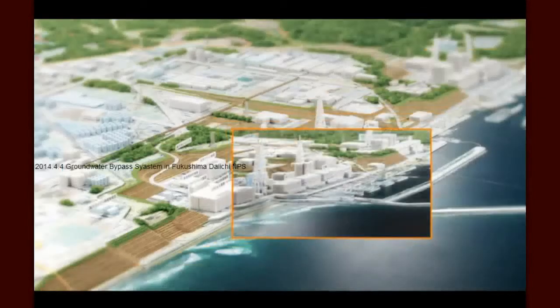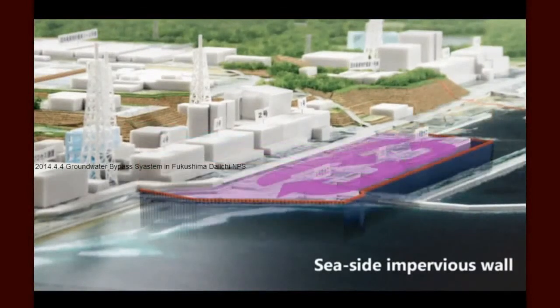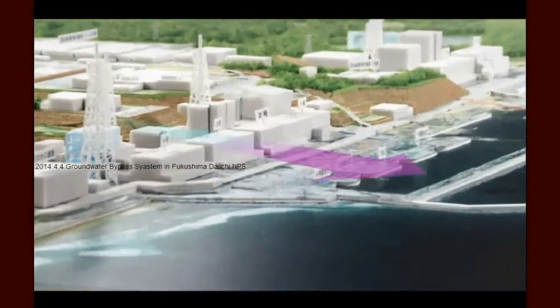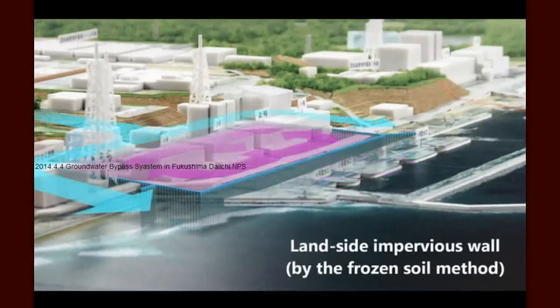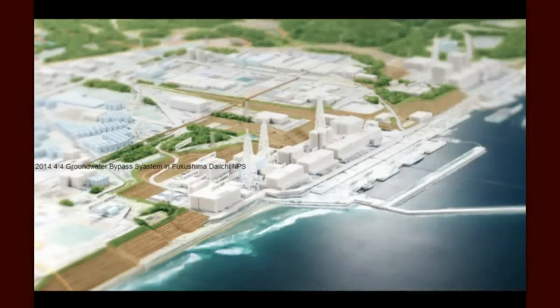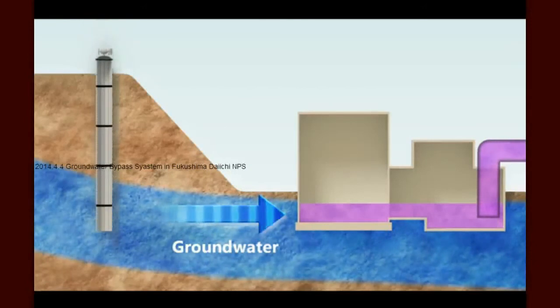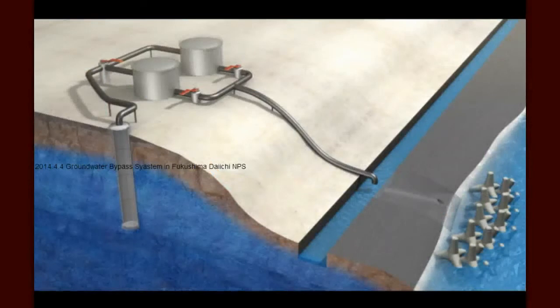Following consultation with the government, several measures against contaminated water are applied or prepared. We are building an impervious wall on the sea side of the buildings to suppress the groundwater outflow to the sea. And we will make a wall of frozen soil around the buildings to prevent the groundwater inflow to the buildings. Groundwater bypass is one of the countermeasures to keep water away from the sources of contamination. We will pump up the groundwater on the uphill side of the facility, then temporarily store and test it in tanks separate from the ones being used to hold contaminated water, to ensure it is uncontaminated before release.